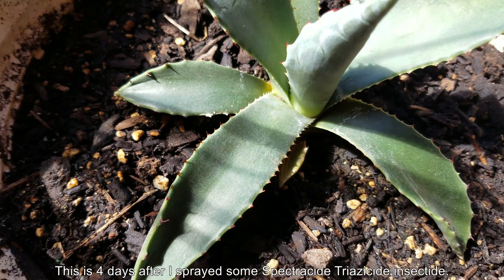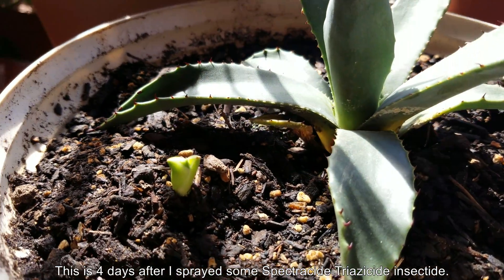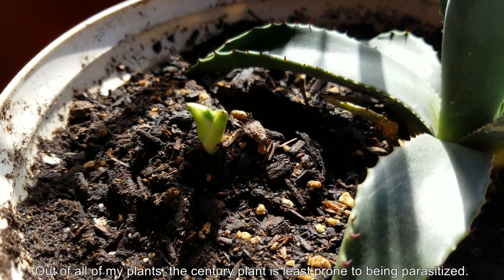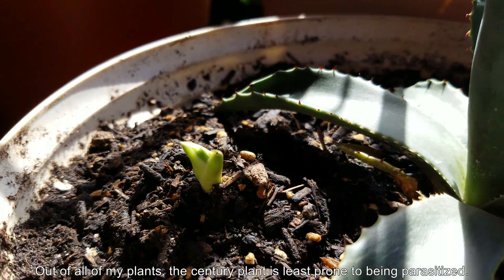For the meantime, the parent plant is doing okay, but it doesn't seem to be thriving. I can't really tell if it's growing. It has a small leaf that's dying off, which is a natural process, or it could just be suffering from transplant shock.